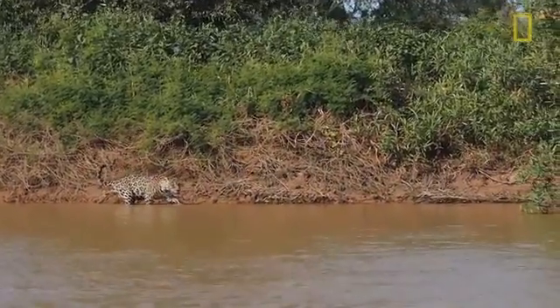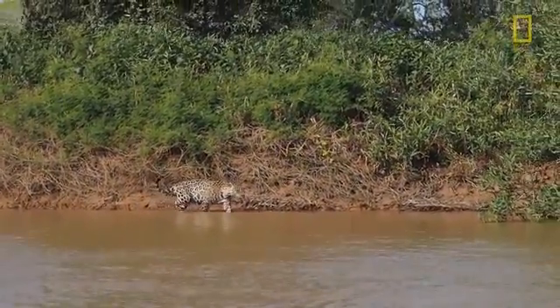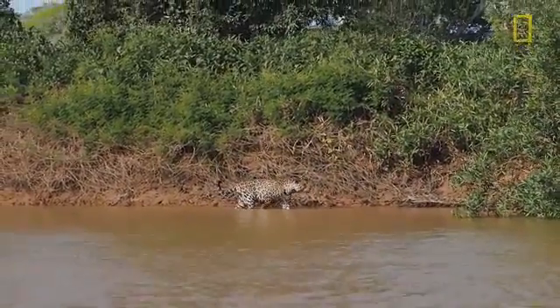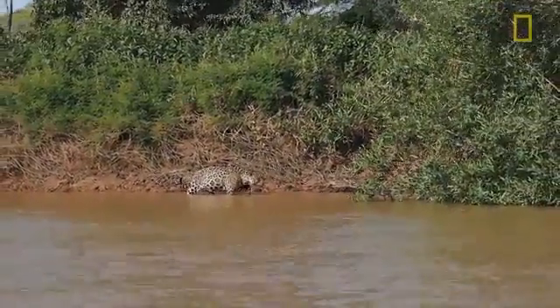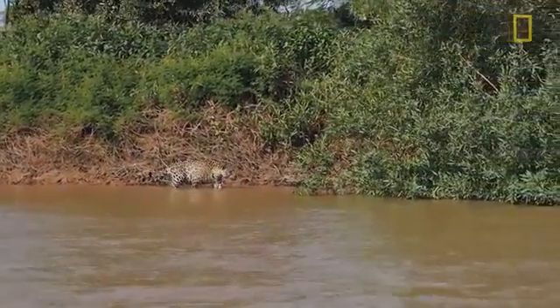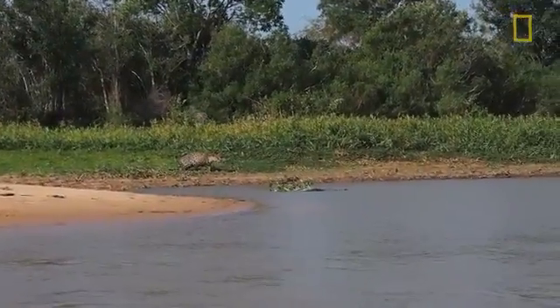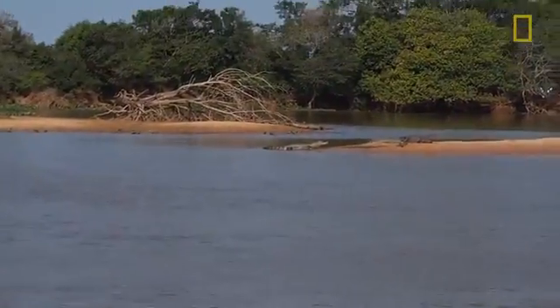That great camouflage coat is not doing a whole lot of good for this guy right now, but he's instead depending more on just stalking technique. He's doing an excellent job stalking — you're not seeing any splashing, even though he's partially in water and probably can't see the bottom, making sure the footing is good. He's on the bank here further on now, and all the way across the river there are two caiman.